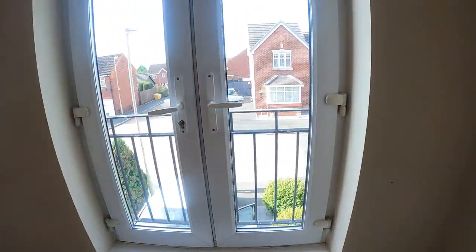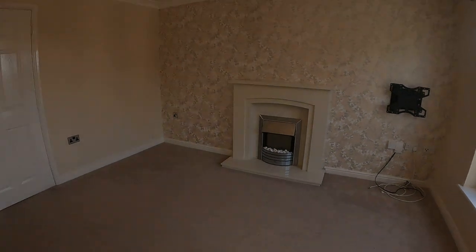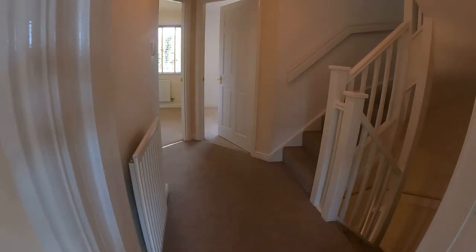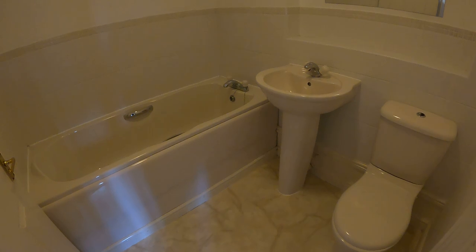Just a quick shot out of one of the windows here because it's quite a nice outlook from the front — sort of a cul-de-sac location, so very quiet out there. Now as I walk through, on the left-hand side is the bathroom — that's your house bathroom.